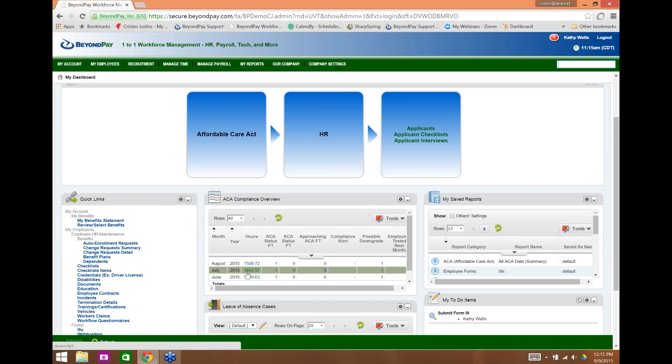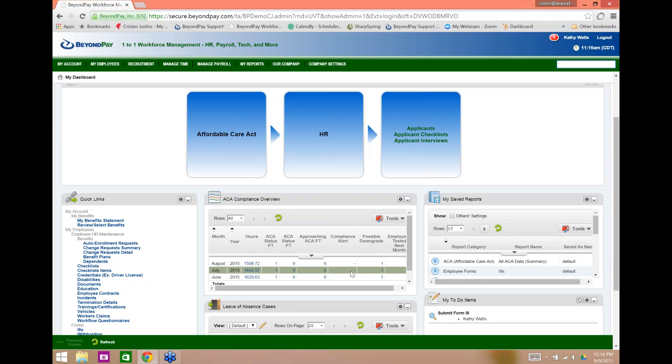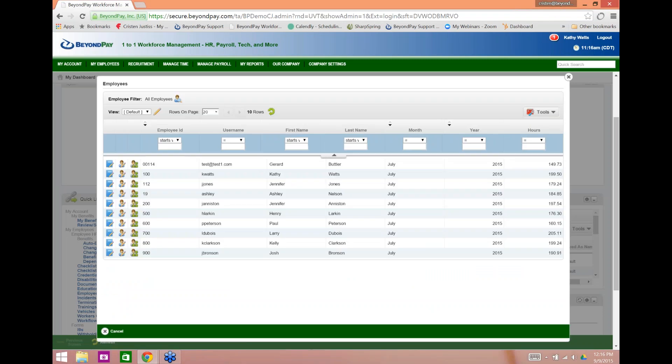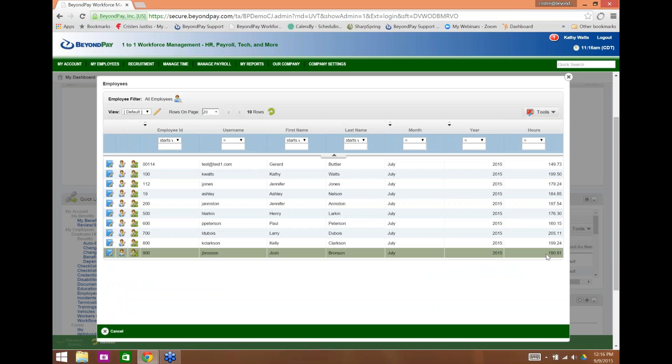What you see here is the ACA compliance overview — this is what it's all about. This is the main reason most of you are on the line: you want to know how to help your clients track variable hour employees so they feel confident they're compliant and get the forms filled out. This piece is communicating with time and labor management and payroll to bring in the information you're seeing here — the cumulative total of hours worked by all employees within the month.